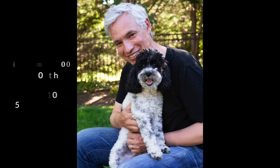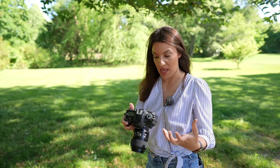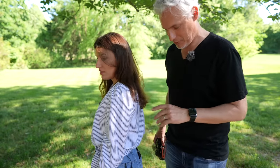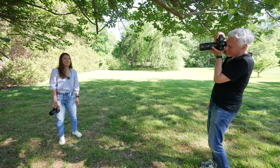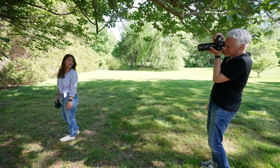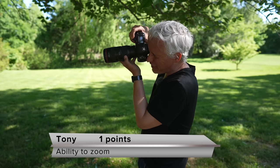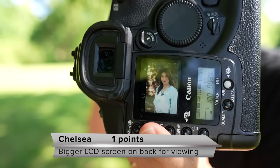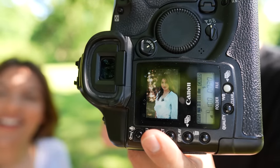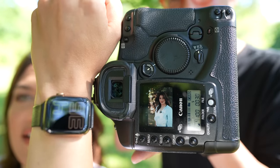Everything looks fine — the autofocus worked great, it wasn't difficult to get focus on the eyes, it's locking into place and the auto exposure looks good. My screen is very small — roughly the size of an Apple watch — so it's very hard to determine whether or not anything is in focus.